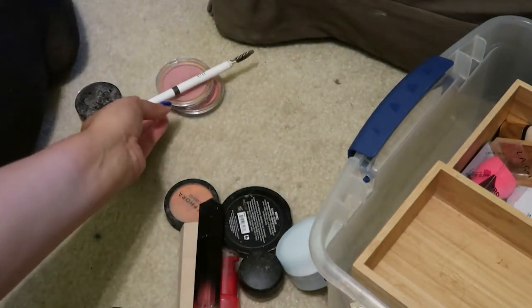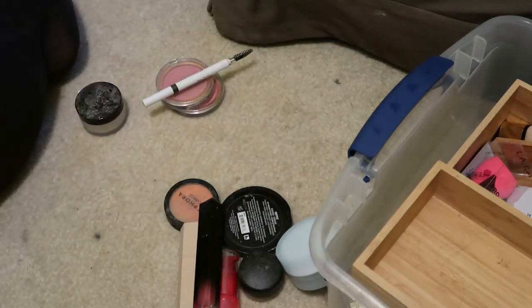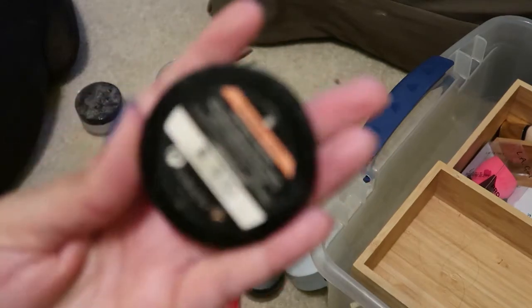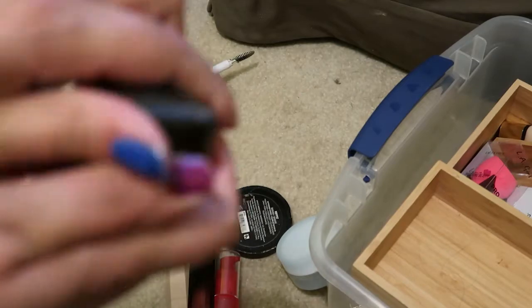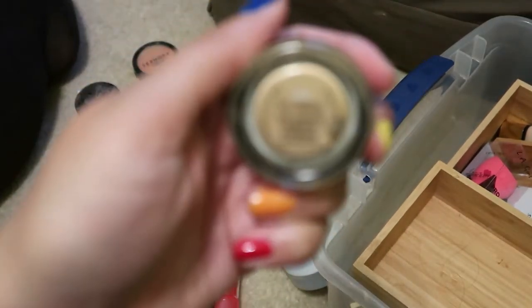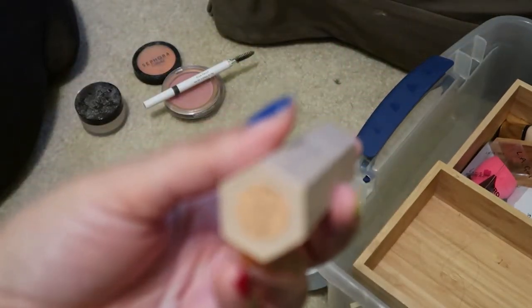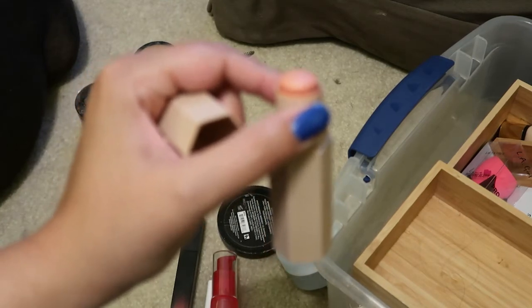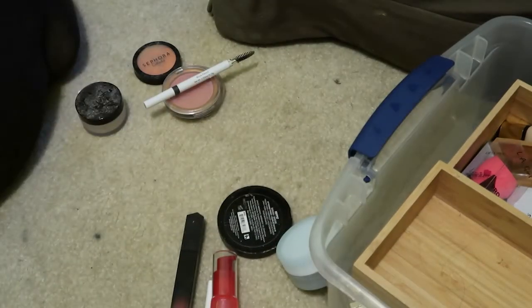I'm going to declutter this e.l.f. eyebrow pencil. This is the MAC Paint Pot in Fair Study — I've only used it once or twice so I think I'm going to keep this. I'm going to declutter this Sephora brand blush in So You Fork. Here's another paint pot — Soft Okra — I'm going to keep this. This is the Fenty Beauty highlighter stick in Trippin — I remember getting this when Fenty Beauty came out at Sephora. It might be a couple years old, so I might get rid of it.